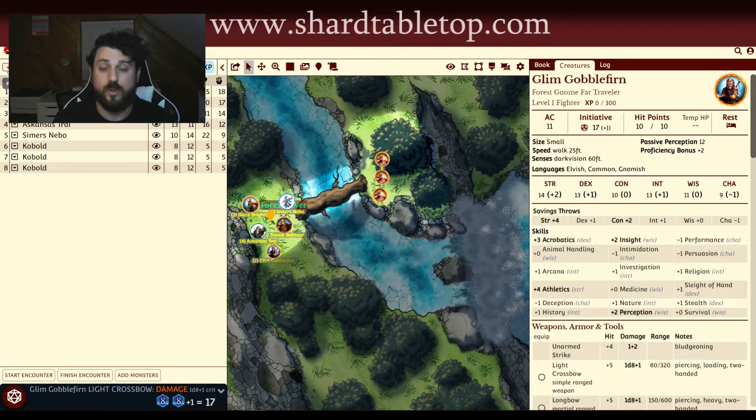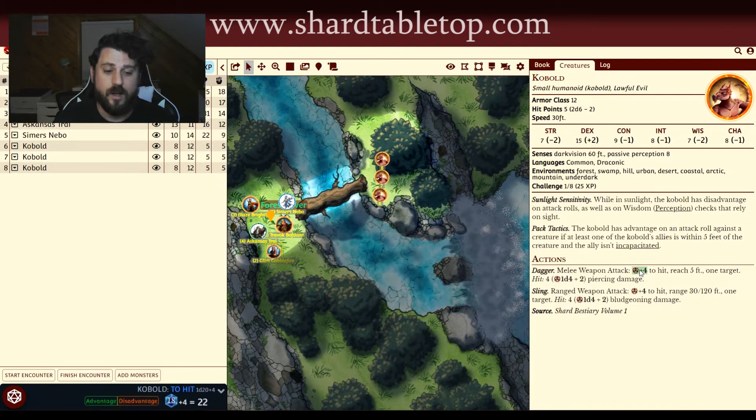I just use Shard to search for the appropriate map, drop whatever tokens I need, and tell everyone to roll for initiative — all without ever opening up another browser window.